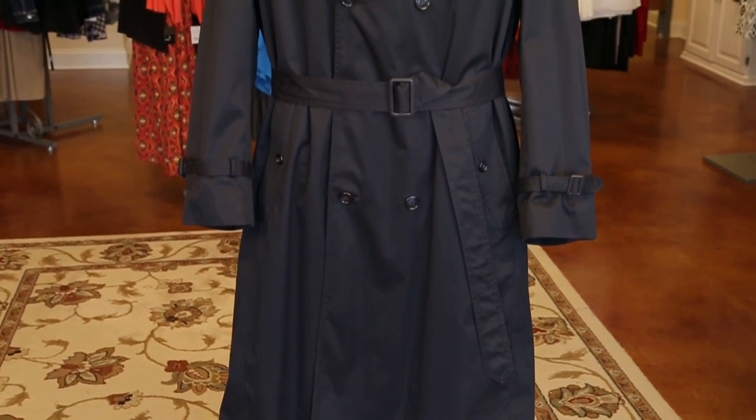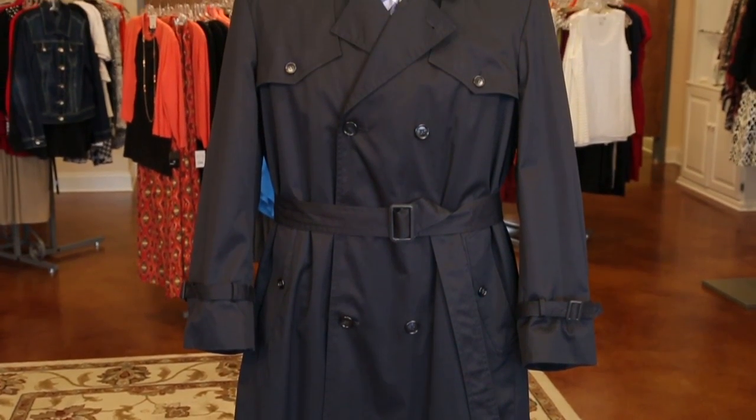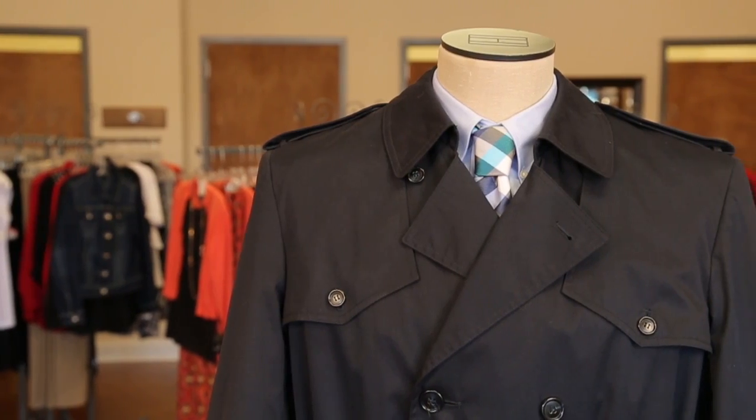Hi, I'm Kate Lesser, the makeover expert, and today's topic is the best colors for a men's trench coat for business.